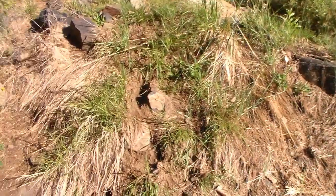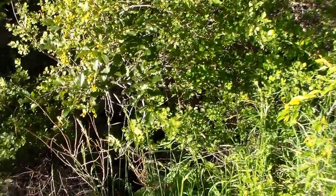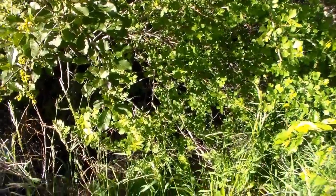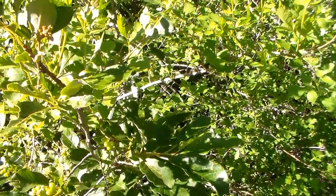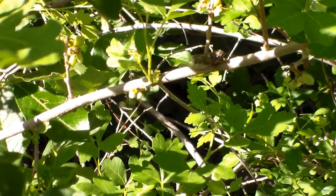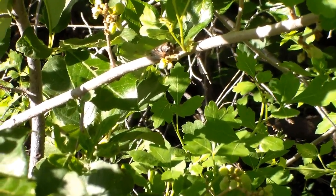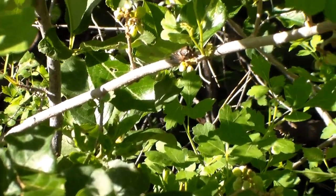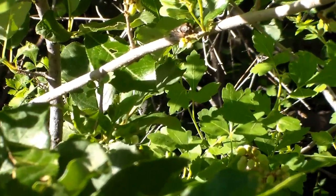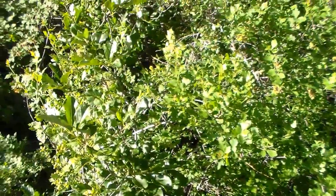Hello everybody, welcome to Daily Entomologist Stained. We're out collecting right now. We have a couple cicadas. I've heard a few of them so far, but I finally found a couple of them.